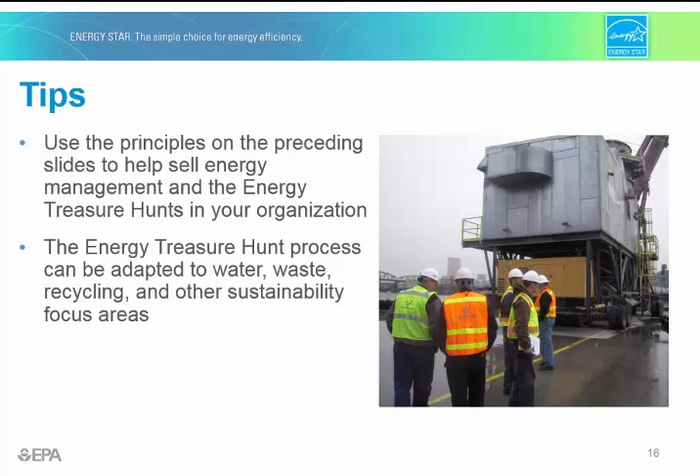Energy treasure hunts are not just for energy — the process can be copied for other sustainability focus areas like water, waste, and recycling. This concludes the first of our four-part series about the energy treasure hunt. Please join us for Part 2, which discusses preparation, engaging leadership, and building teams. Thank you.